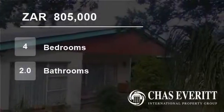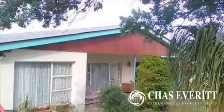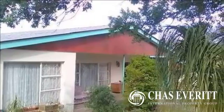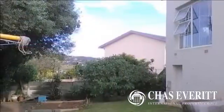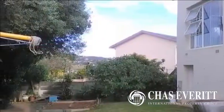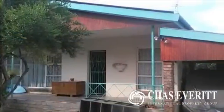Welcome to this four-bedroom house for sale in Mosul, Utenhaj, Eastern Cape, South Africa for R805,000. This home is situated within walking distance from Daniel Piena and Stelizia and is the ideal investment in your future.